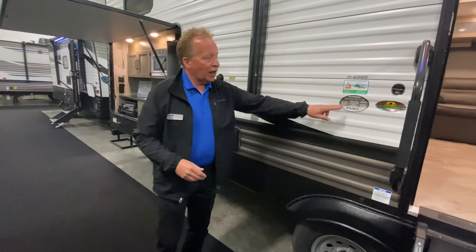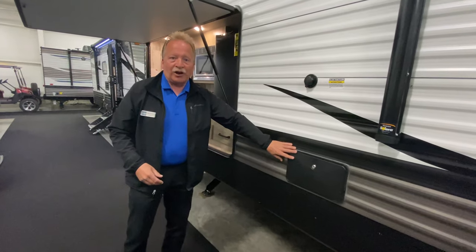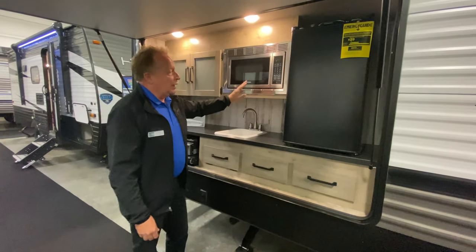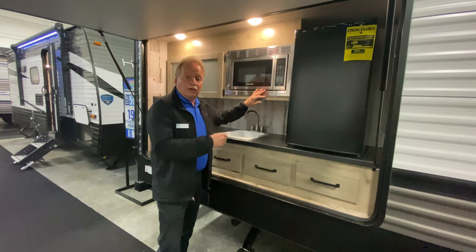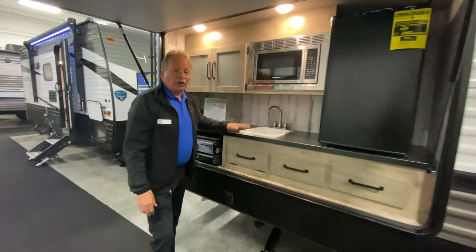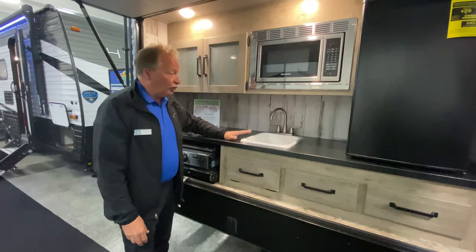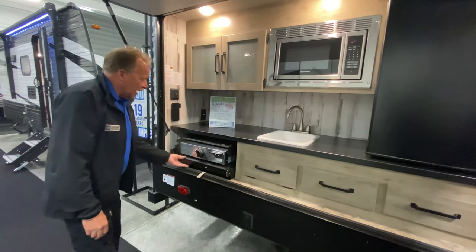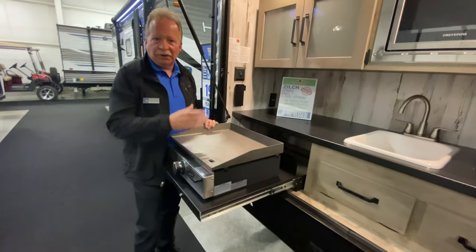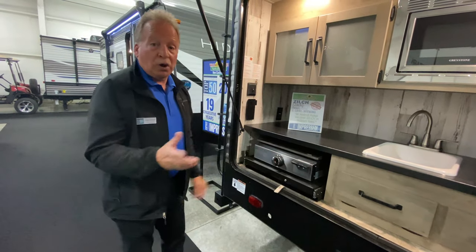The 31QBBH has a sealed underbelly and extra insulation for cold weather camping. Outside shower, black tank flush, and a bigger refrigerator out here. One of the things unique to Puma is an actual microwave in the outside kitchen — really one of the few that do that, and you're gonna like it an awful lot. This is also a real sink that actually drains into your gray water. And look at this griddle — I'm picturing pancakes, bacon, eggs, you name it. I actually like that better than tube burners, and so do a lot of other people.